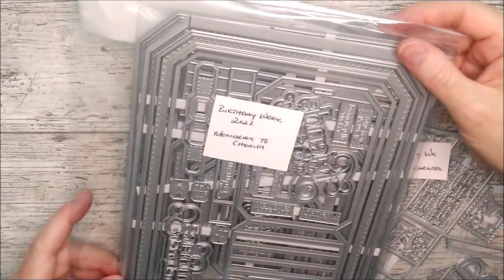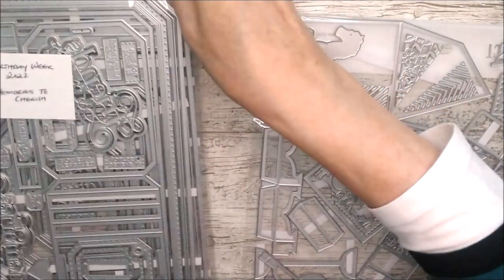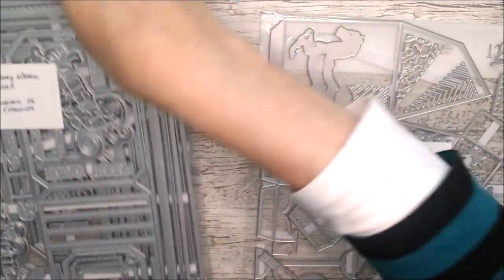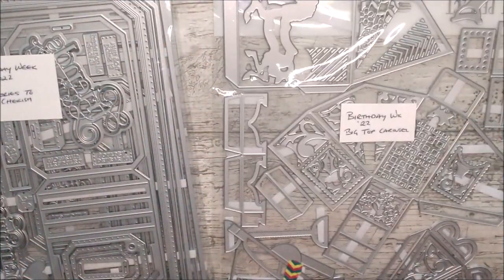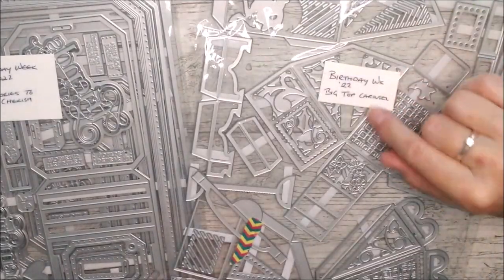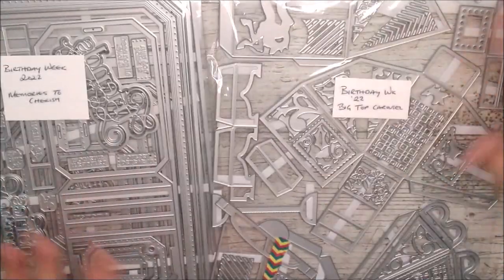One of them is the big memory book die set — the 'memories to cherish' — and there are lots and lots of dies in there. It actually makes the biggest memory book that Tonic have ever come up with. My video will be available to see again on that one. And this one is the big top carousel.